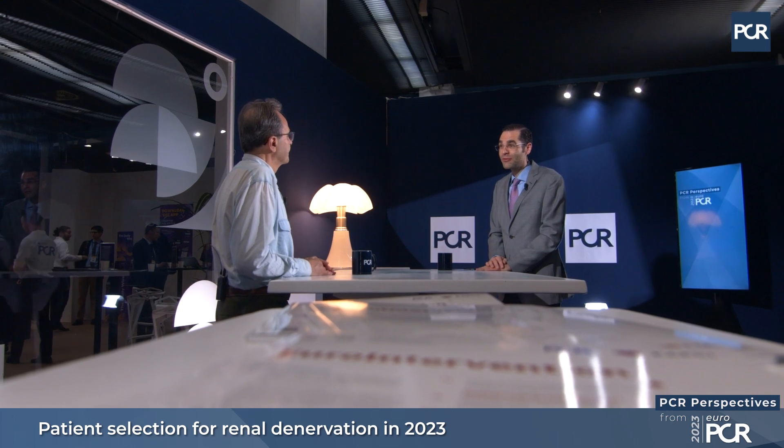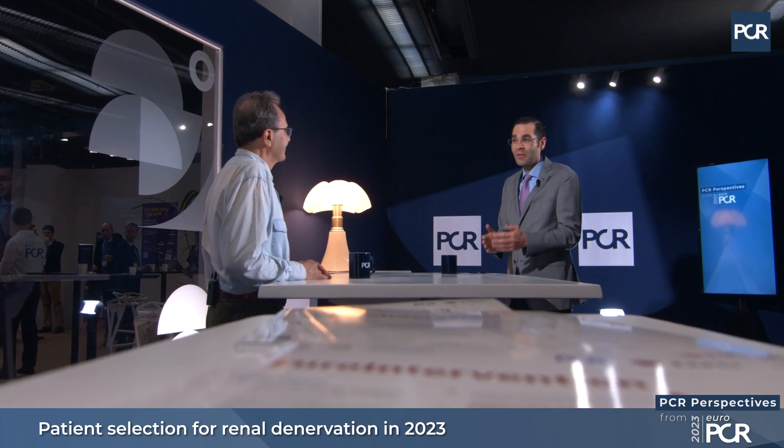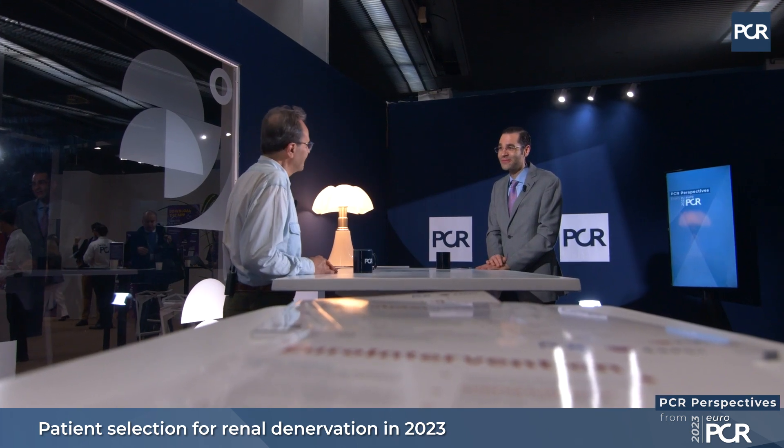Michel, thank you very much. That was a great discussion. Renal denervation lowers blood pressure — we have proven it in clinical trials, and now it's on us to use it and get patients referred for the renal denervation procedure. Absolutely. Thank you, Félix.